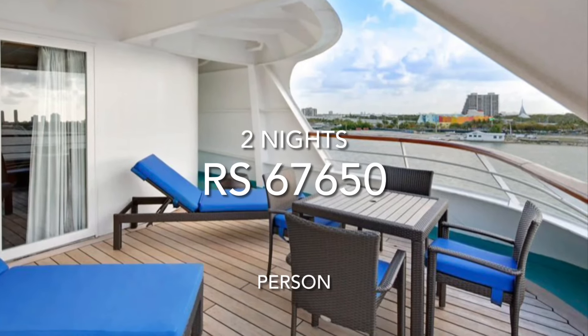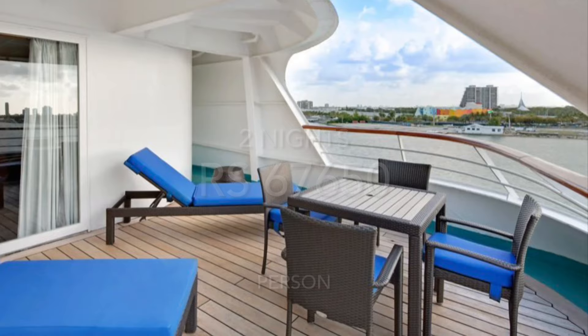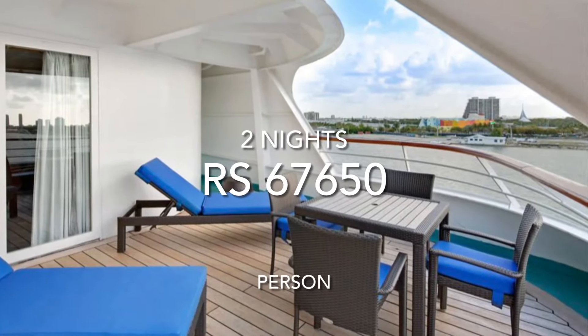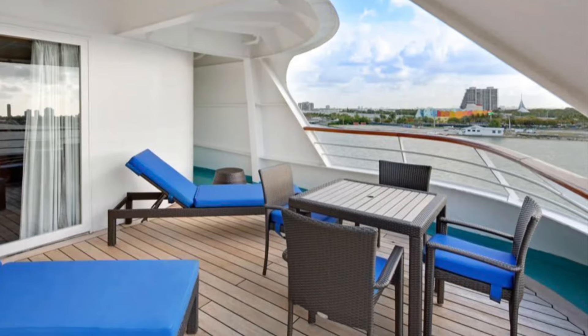As you can see, this is a luxurious Chairman's Suite. Coming to the pricing, the Royal Suite or Chairman's Suite per person for two days is $67,650. If there are more than two people, for the third or the fourth guest, the price is $15,150.